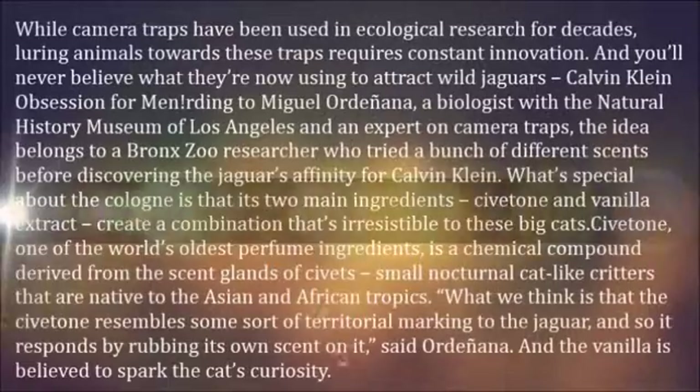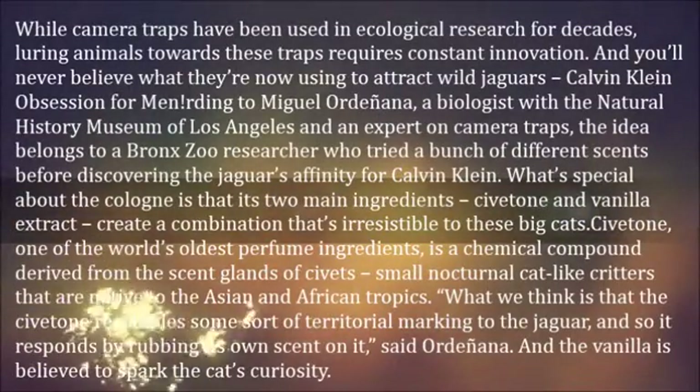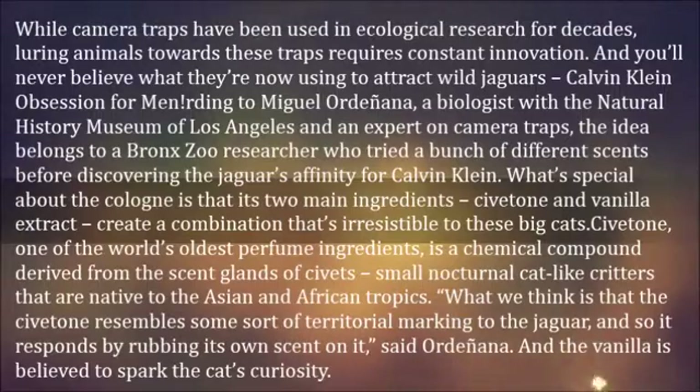While camera traps have been used in ecological research for decades, luring animals towards these traps requires constant innovation. And you'll never believe what they're now using to attract wild jaguars: Calvin Klein Obsession for Men.